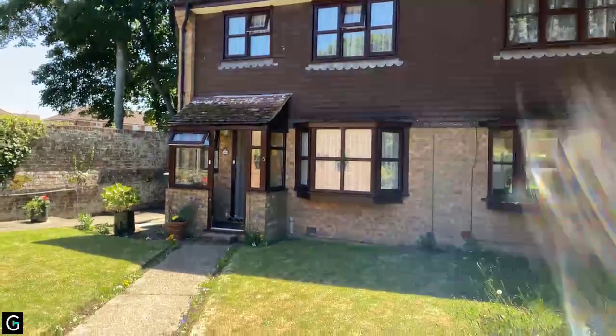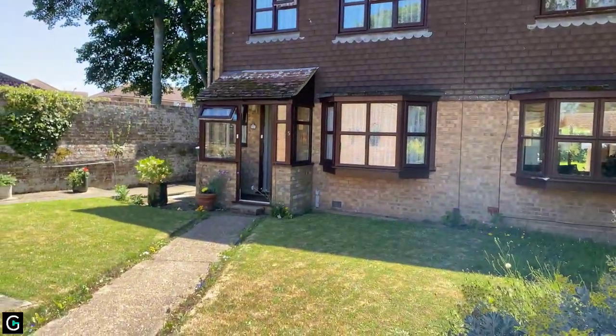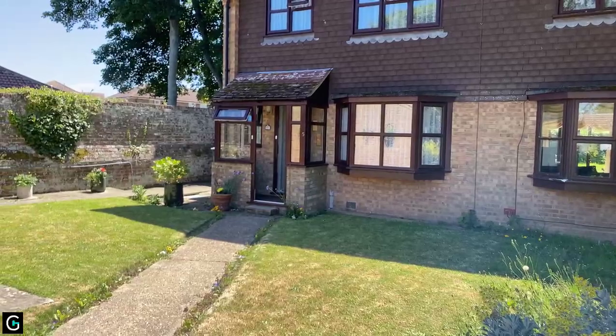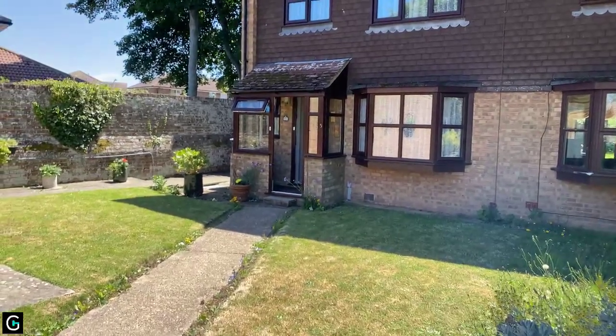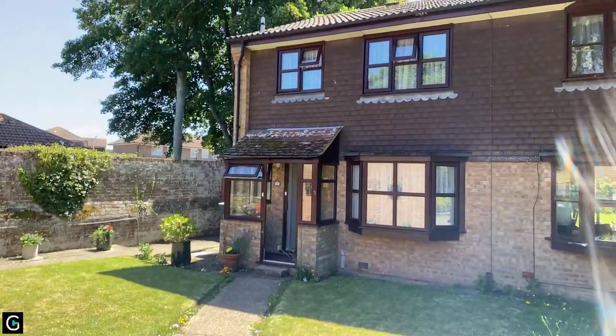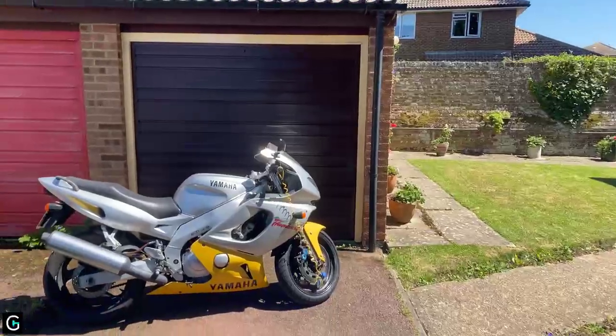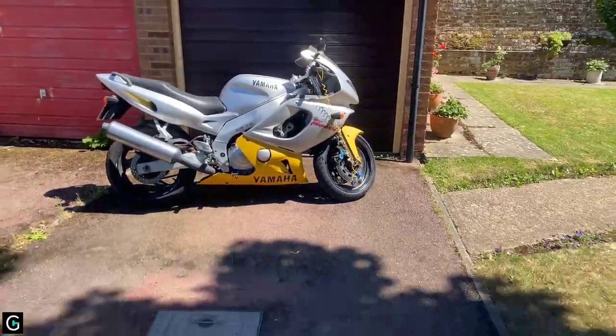Hi, my name is Anita. I am from Oakwood Homes in Birchington, and today I'm at 5 Cambridge Close in Birchington. This is a beautiful three-bed semi-detached property in walking distance of the village, and we do have a garage here as well on block with a driveway for parking.